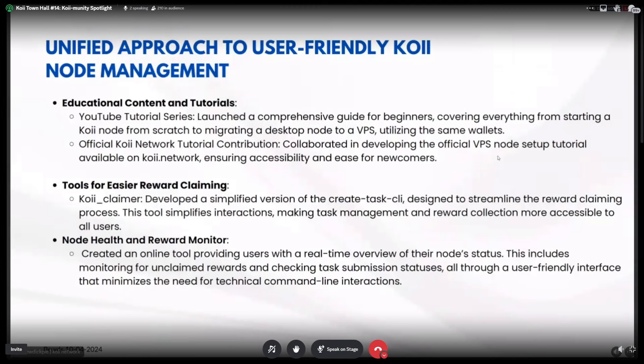I started by building educational content and tutorials. I made a YouTube tutorial that leads you through running your Koii node on a virtual private server from scratch, making it as simple as possible — even for beginners without previous terminal or VPS experience. I also covered migrating your wallet from desktop to VPS in the same tutorial, and I collaborated with other team and community members to create the official VPS node setup tutorial found on the Koii Network official documentation.